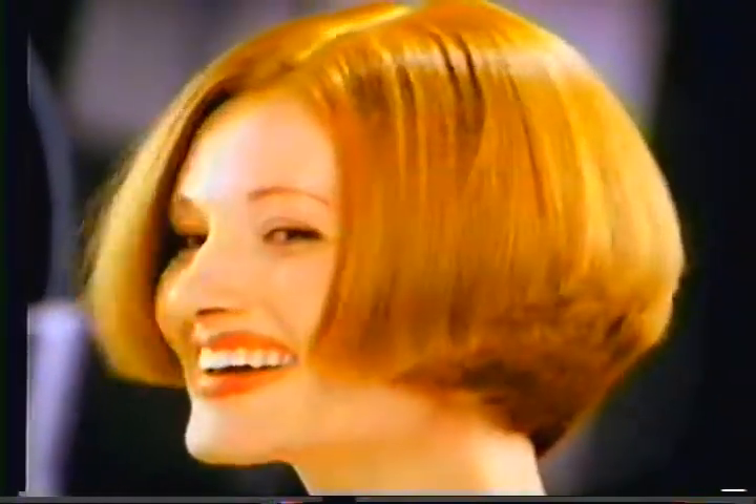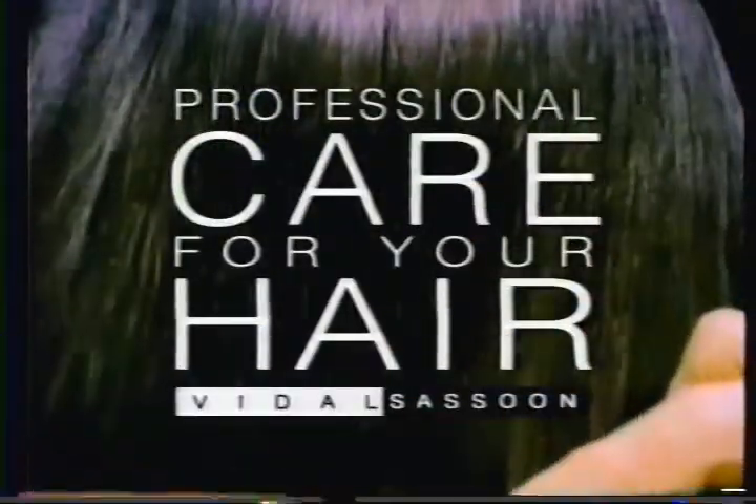To give you professional results like this every day. Vidal Sassoon. Professional care for your hair.